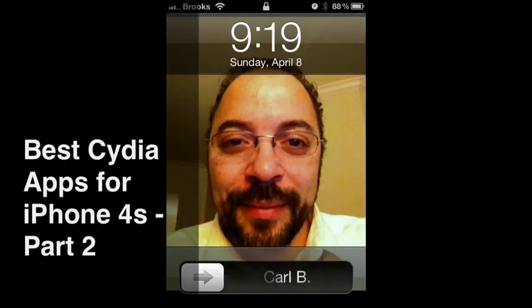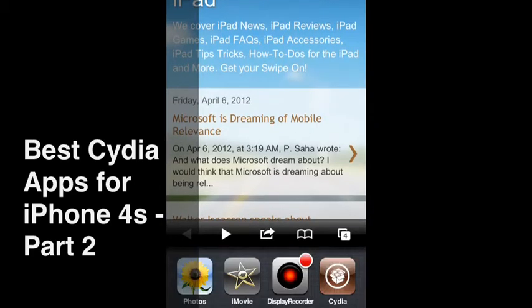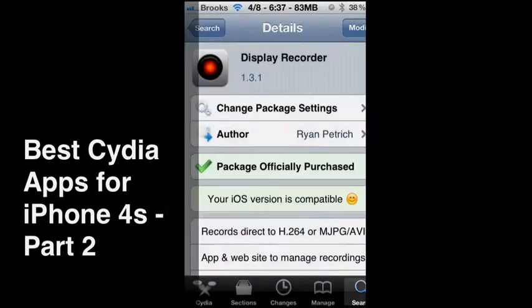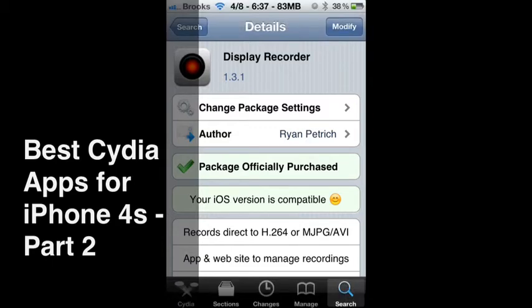This is Carl Brooks with iamthereforeipad.com and we're continuing our series on the best Cydia apps for the iPhone 4S. Before I go any further I have to mention Display Recorder. I'm filming this video on Display Recorder right from the iPhone 4S. It is an excellent jailbreak application that allows you to record everything that happens on your iPhone 4S as well as the audio. It's a must have app.